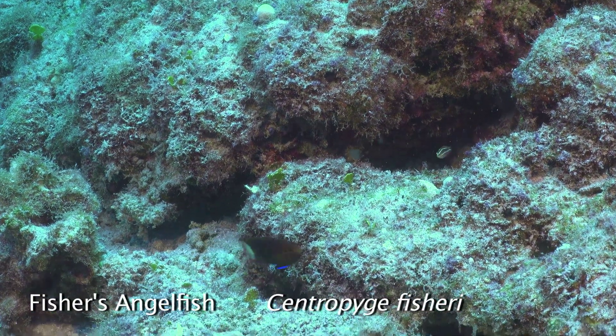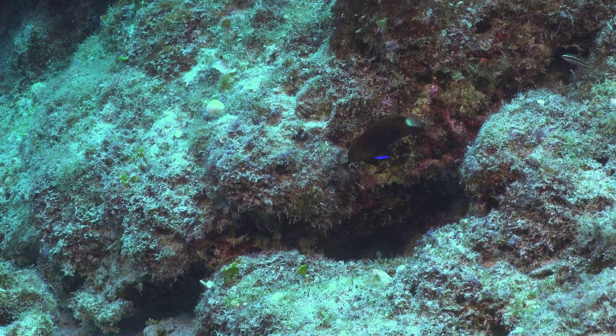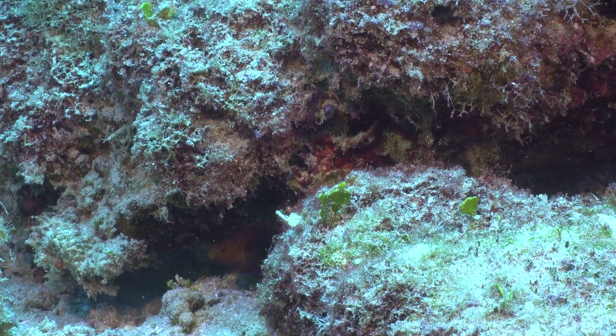This is probably the least appreciated of all angelfish due to its lack of color — the tiny Fisher's angelfish. There probably isn't much video footage of it either.